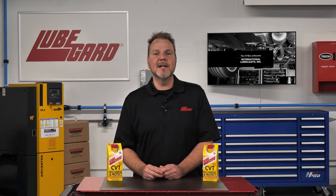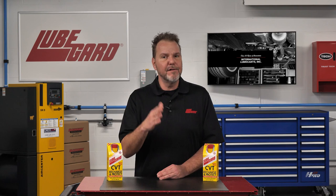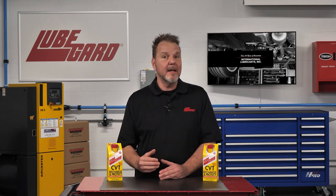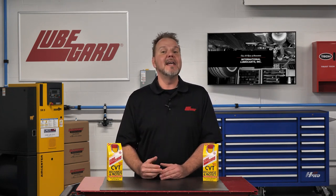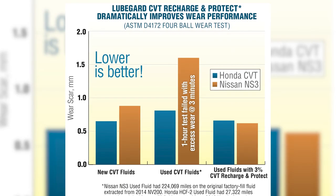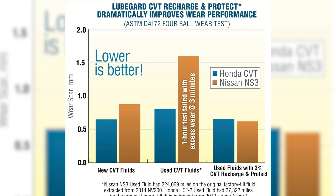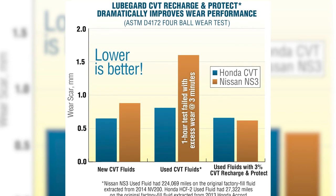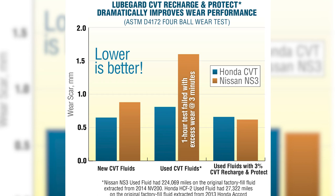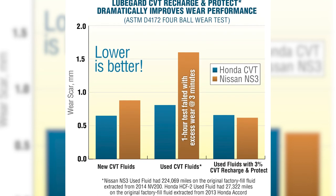LubeGuard restores the additive content to consumed CVT fluid and protects new fluid from breaking down as quickly by raising the thermal and oxidative stability of the fluid. Testing shows LubeGuard dramatically improves anti-wear protection, even in used fluid. It restores the anti-wear properties of high-mileage used fluid back to the same level as brand-new factory-filled fluids.